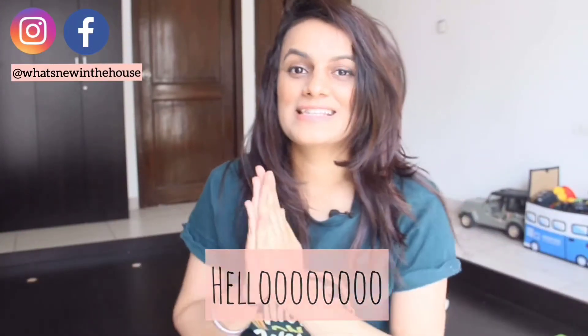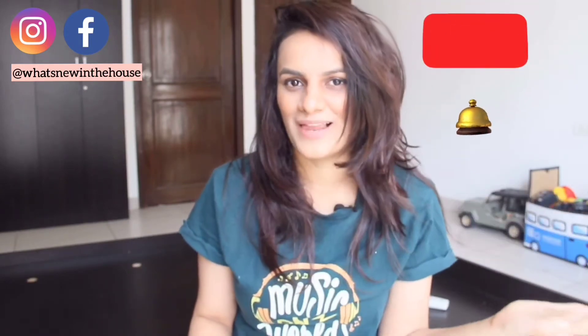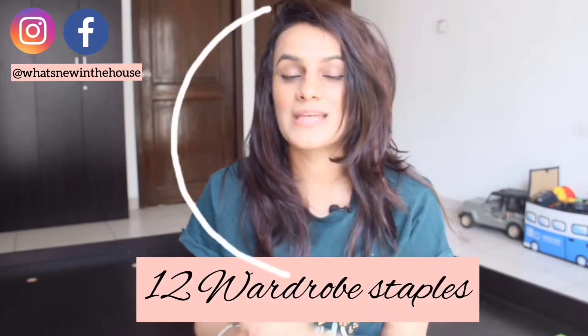Welcome back to my channel, my name is Anushka. If you're new, a big hello to you and thank you for finding me — don't forget to subscribe and hit the bell icon. Today's video is about 12 wardrobe staples to step up your wardrobe game to a killer wardrobe. These are things I've been following throughout the years and they've been helping me step up my styling game, so I wanted to help you guys as well.